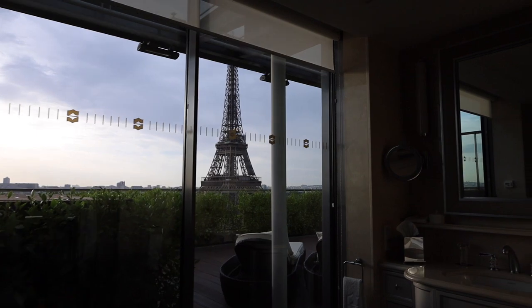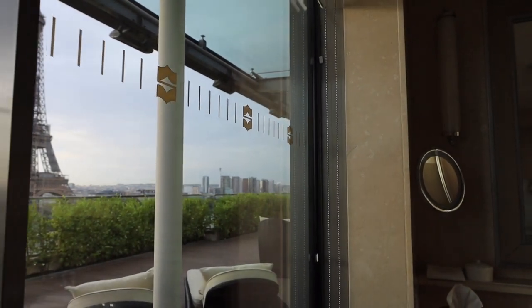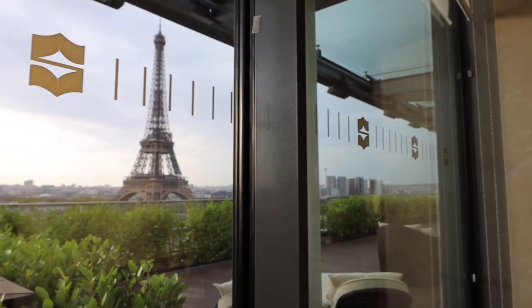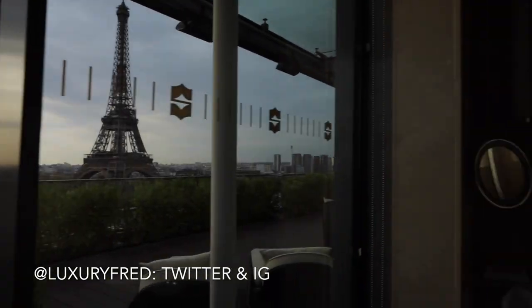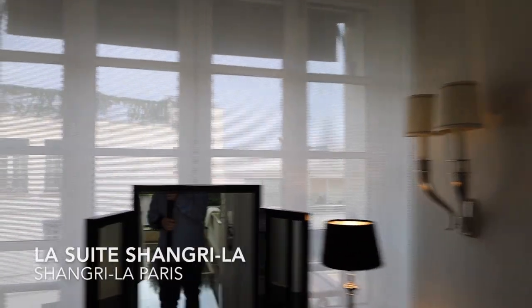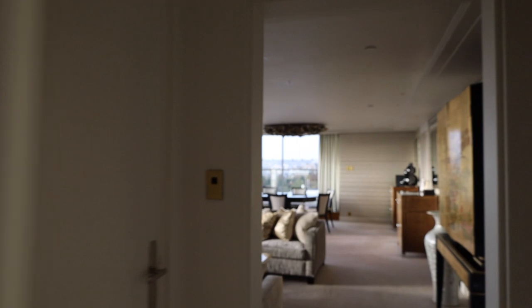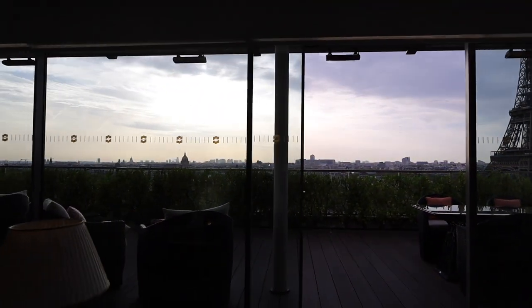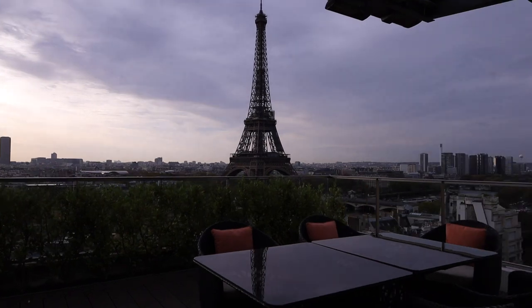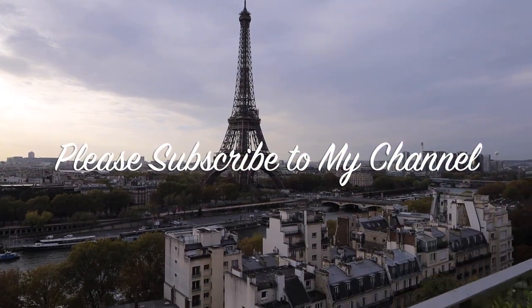The terrace out there extends the full length of the suite all the way to the bathroom. And again, you have the Eiffel Tower and the skyline of Paris right outside your window. Is your mind blown? I told you. So again, this is La Suite Shangri-La at the Shangri-La Hotel in Paris — truly one of the great luxury hotels of the world. I'll end the tour out here on the terrace. Thank you very much for watching the video. Leave me a comment, tell me what you think, and please subscribe to my channel.